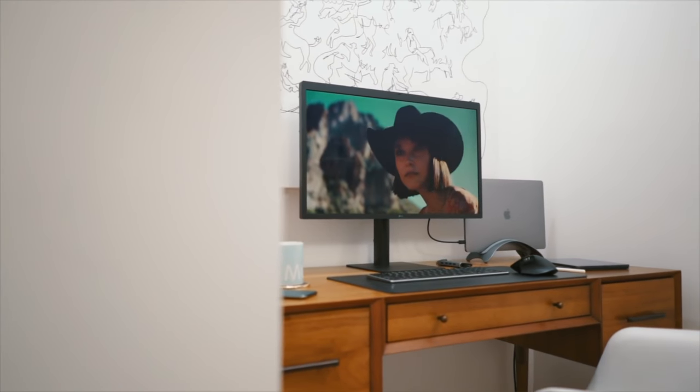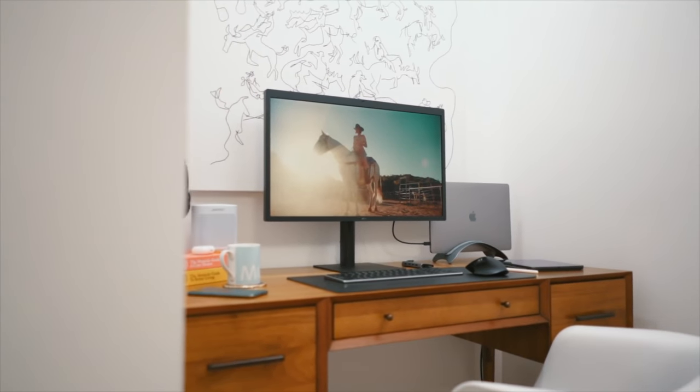Last time I did a desk tour, it was our minimal MacBook Pro setup in a closet at home. But today we are at the studio. We've got lots of room. Here's our full-blown production photographer, filmmaker, podcaster desk setup.